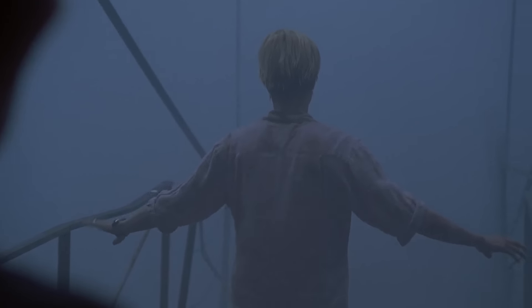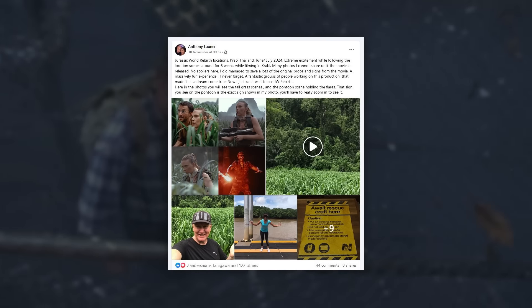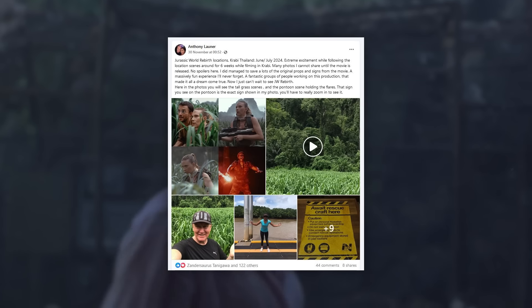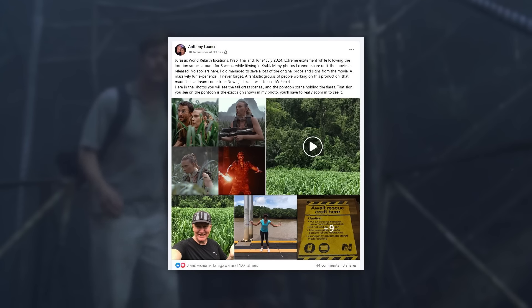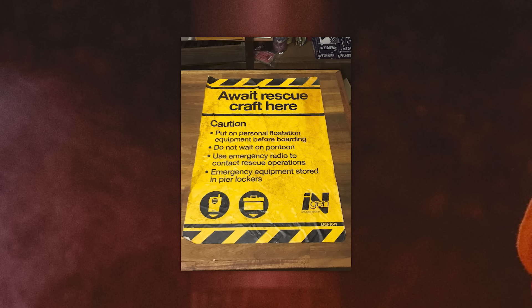This all began through a Facebook post. A Jurassic Park group received a post from a guy called Anthony who shared his experiences while on the set of Rebirth while it was filming in Thailand. He was not a crew member but said that he and his wife followed the filming in Krabi as it progressed and even got to keep some of the props. You might remember the InGen logo featured in the shot behind Mahershala Ali — Anthony shared that sign, and we got a much closer look at InGen's new logo. Anyway, Anthony is back and he shared a lot more.